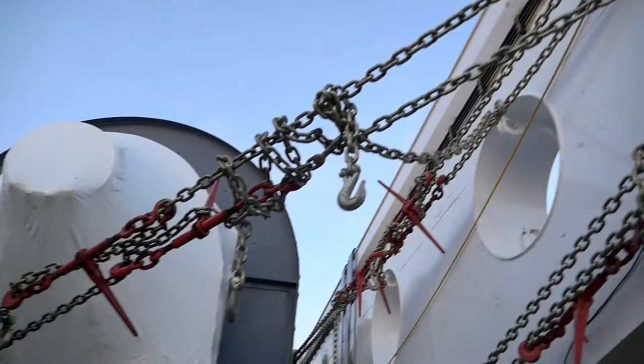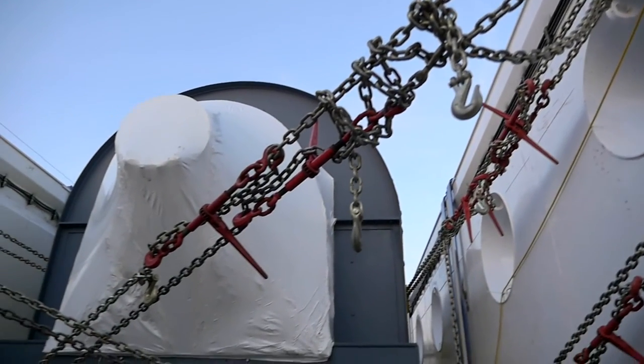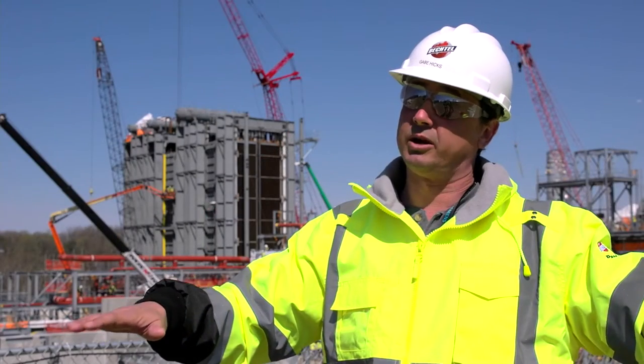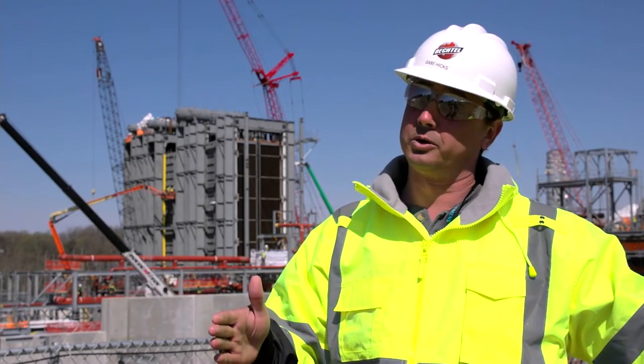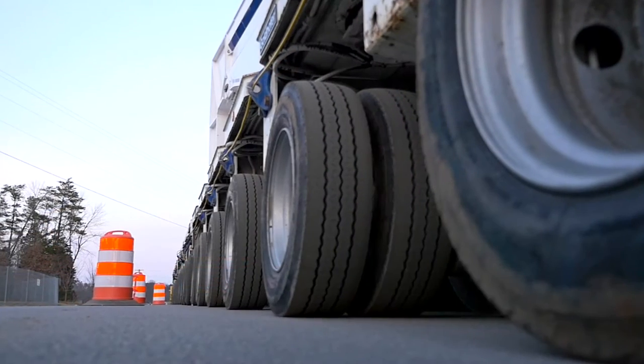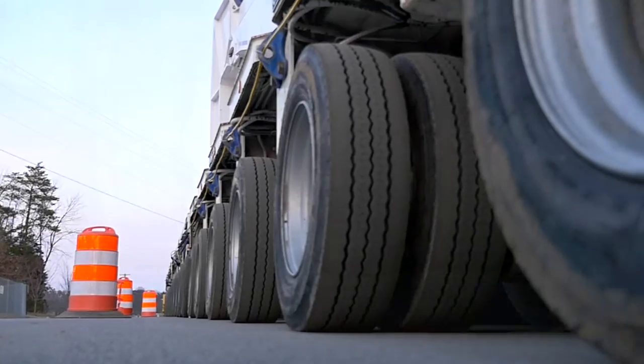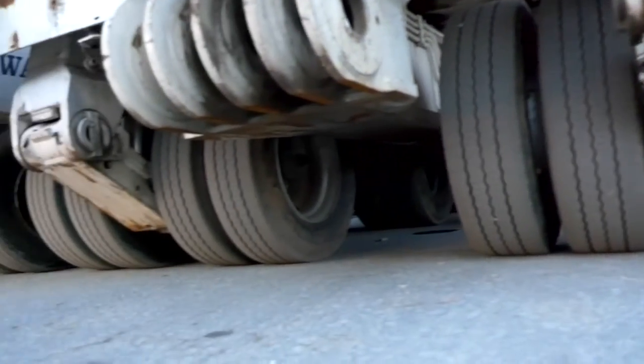The steam turbine generator and the other large pieces of equipment got cradled between two beams, and then you have these THPs on either end, which is a multi-wheeled transport device. The THP had 18 lines of tires with 16 tires per line.